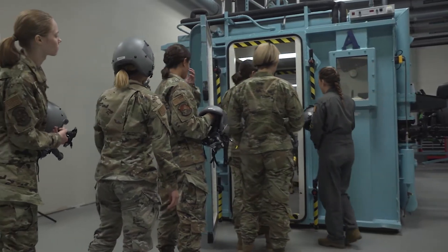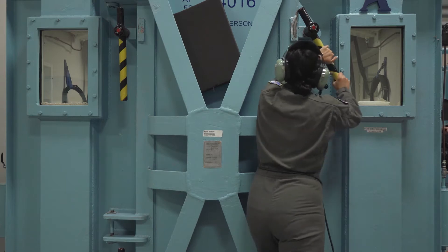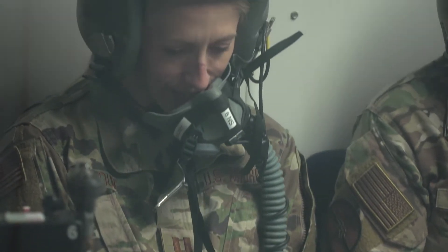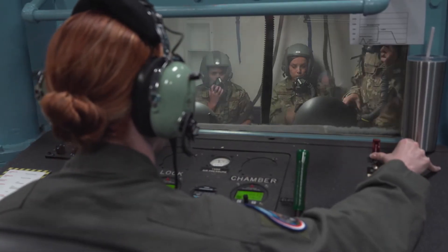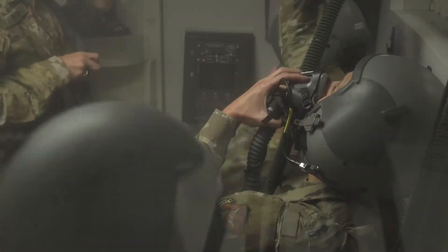What we're doing in there is mimicking what it would feel and look like if the aircrew were to experience a decompression of the fuselage — maybe a window is blown out or a door is blown out on the actual aircraft itself. That big sound that they see, hear, and experience is just that — we're kind of blowing that seal.